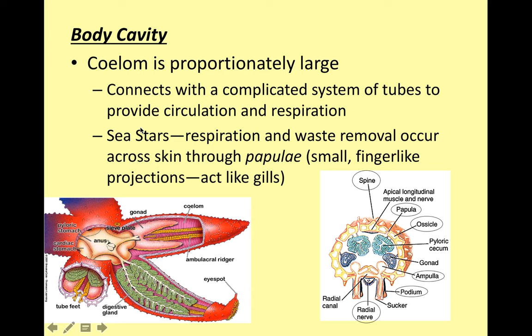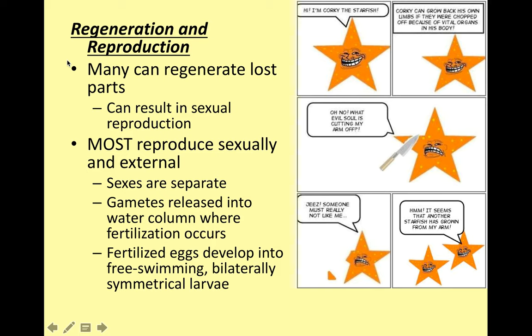Echinoderms do have a complete body cavity — a coelom — and it's actually very large; when you cut one open there's a lot of hollow space inside. Regarding regeneration and reproduction, they can regenerate lost parts. Most reproduce sexually and externally with separate sexes. Gametes are released into the water column where fertilization occurs, developing into free-swimming bilaterally symmetrical larvae that eventually become the radial adult form.